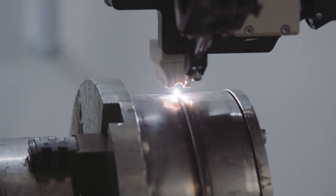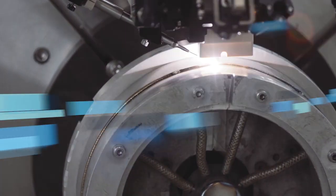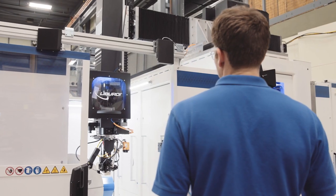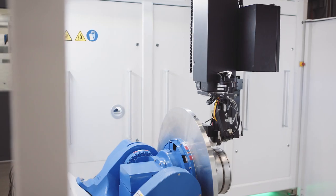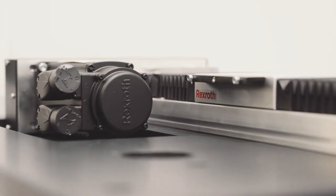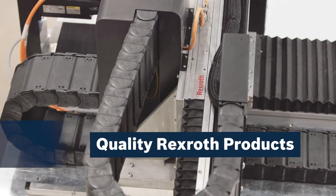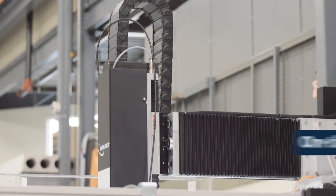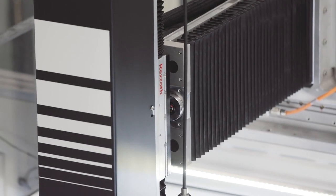Three years ago, Liberti revamped their complete product line. One of the main components we looked at was the axes within the system. With our complete redesign, we wanted to build a much more efficient timeline and more accurate and more precise systems. We came down to Bosch Rexroth as the individual vendor because they had quality, on-time delivery, and engineering services that could provide us with the unique challenges we see at Liberti with our systems.